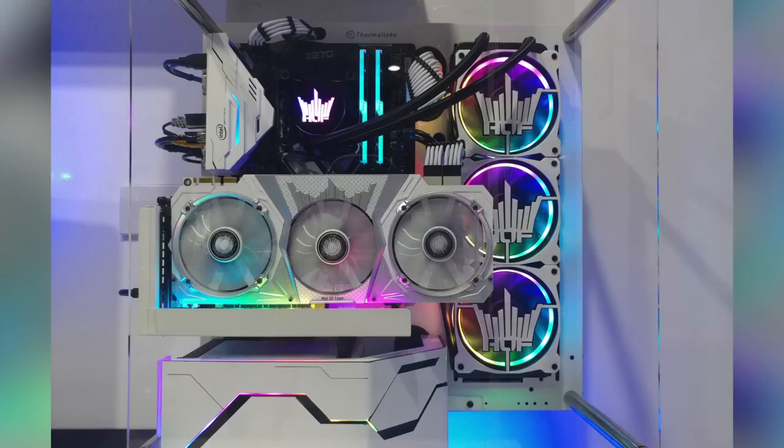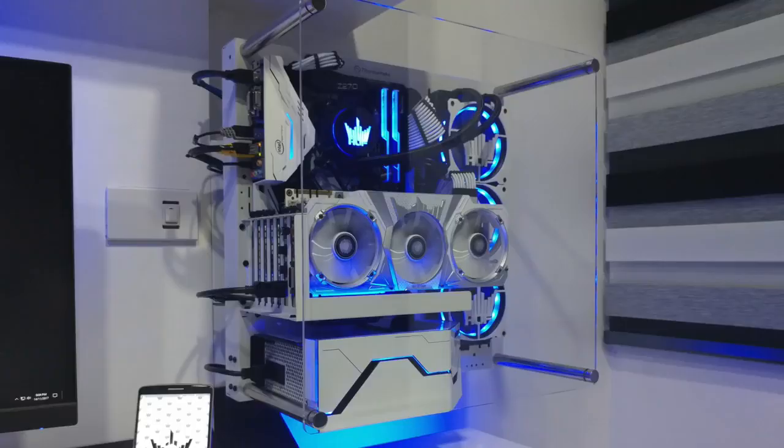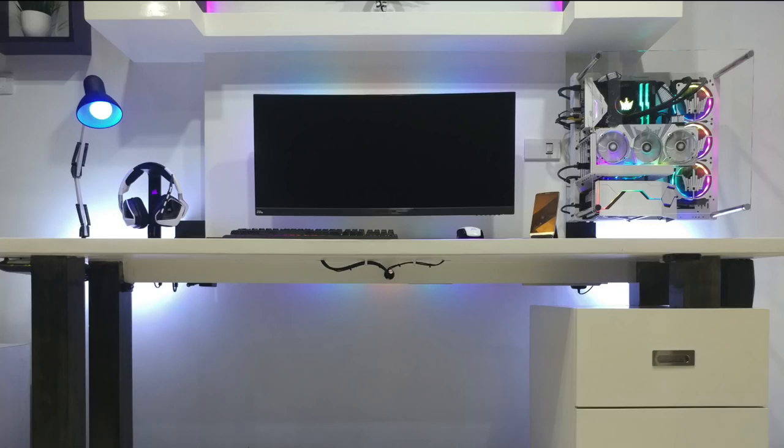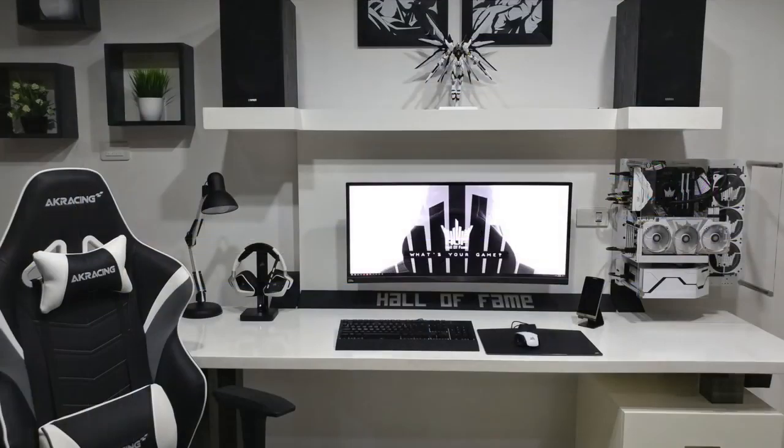Now to this open-aired PC, which looks really great. He has the Thermaltake Core P3, the White Snow Edition. Inside is the Intel i7-7700K CPU with the Galax AIO, 16 gigs of G-Skill Trident Z RGB RAM on the Asrock Z270 Extreme 4 motherboard, and obviously the Galax GTX 1080 Hall of Fame graphics card. A really nice looking open air PC that is white and RGB. And just the setup itself is so neat and organized, with great cable management underneath the desk — really nothing in sight.